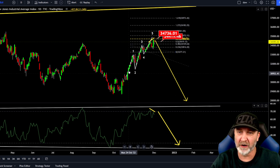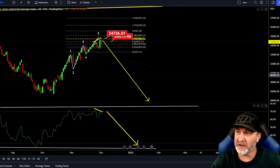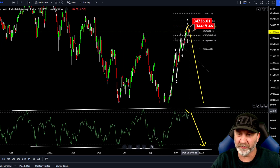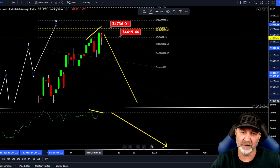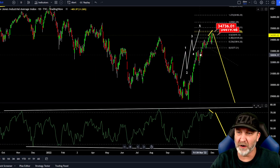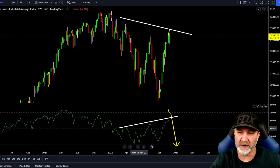As you guys know, yesterday we talked about this being a possible ending fifth wave diagonal. We've been talking about that since last week. What does look like is it's possible the Dow has topped out, but there's always this chance of one more little pump to retest this top trend line up here — again, that doesn't have to happen. If we got one more little spike up, you can see the higher highs here, lower highs here — that's bearish divergence. That looks like a reversal of the trend, and the trend is up right here on the daily, but it's down in the big timeframe. We've been talking about the hidden bearish divergence right here — massive hidden bearish divergence.